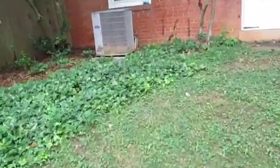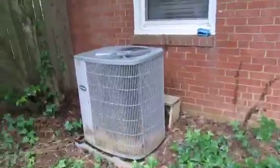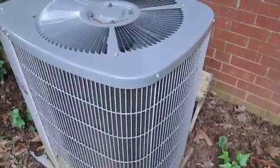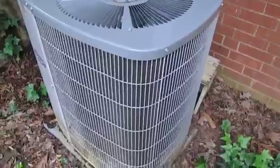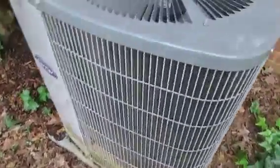Here is the Carrier Tech 2000 at my house that I used to live in in Virginia, and it's running — it just turned on. Actually, it's not a heat pump; it's a straight AC.